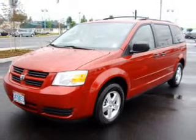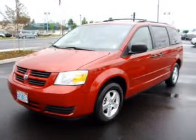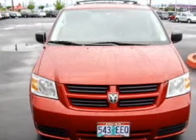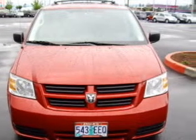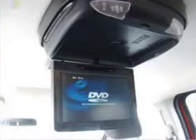This Grand Caravan has a 3.3-liter 6-cylinder 12-valve engine and a 4-speed automatic transmission, and has a red exterior and a grey interior. Its grey interior is made to accommodate the largest of loads.